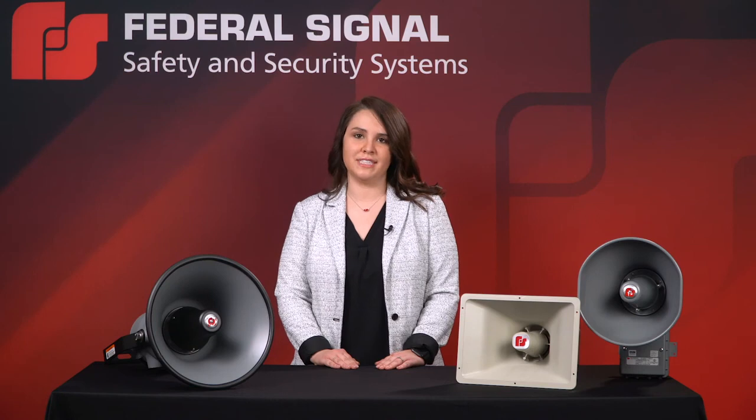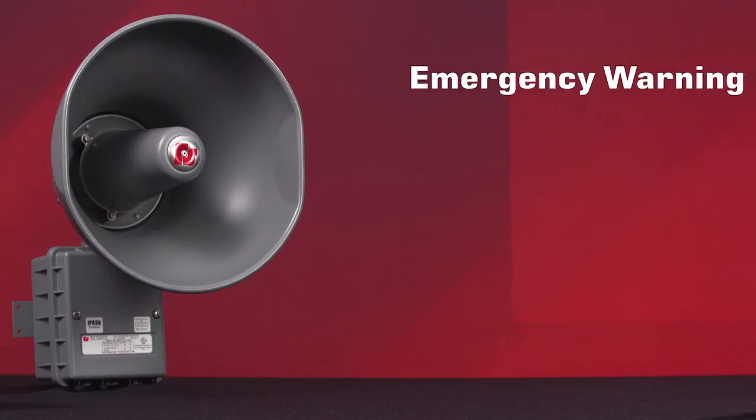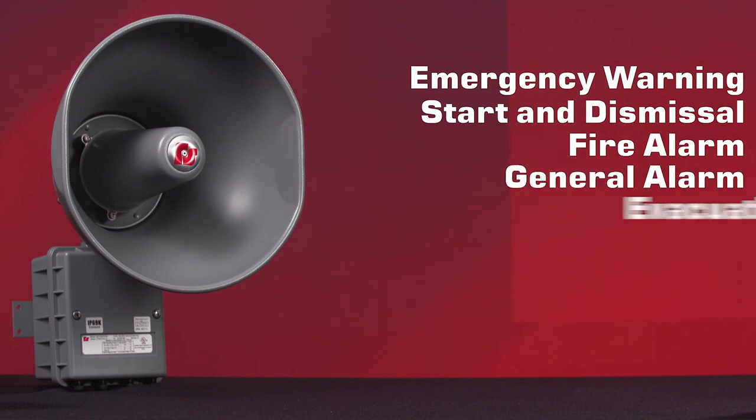These units are designed to be used as stand-alone, high-output audible warning devices in any application where multiple tones are needed and voice paging is not required. Typical applications include emergency warning, start and dismissal, fire alarm, general alarm, and evacuation.